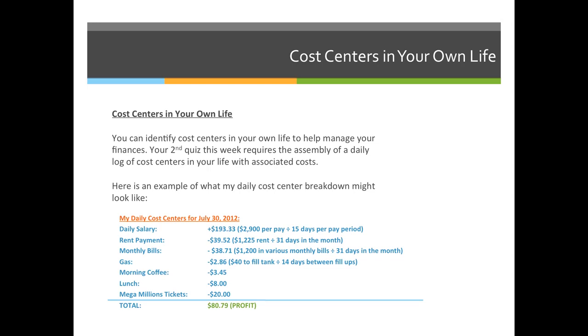Your second quiz this week requires the assembly of a daily log of cost centers in your life with associated costs. You need to identify every place that you spend money.